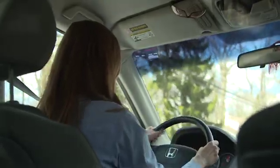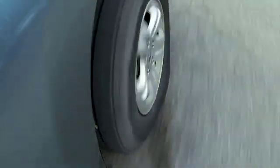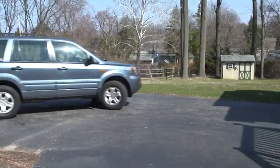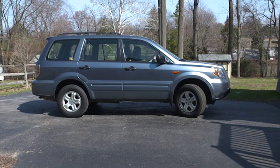Tire safety starts with inspection because it is the best way that you can tell if your tires need maintenance or need to be replaced. It only takes a few minutes, and while it saves you a lot of money, it can also save your life.